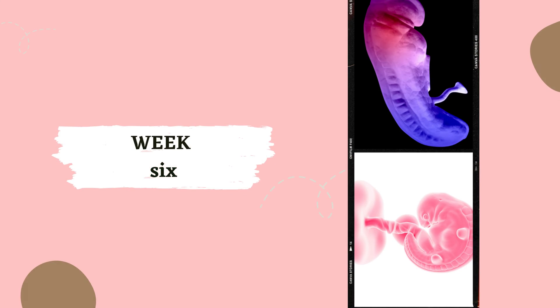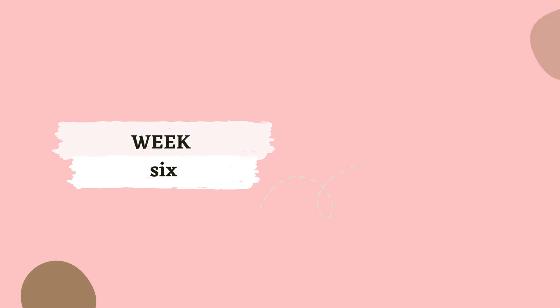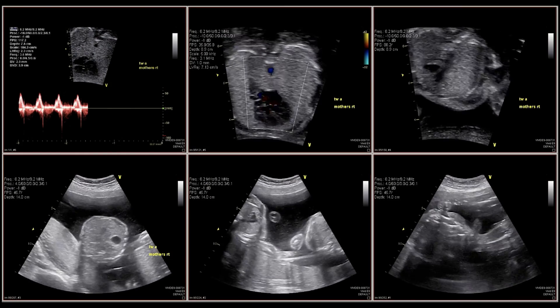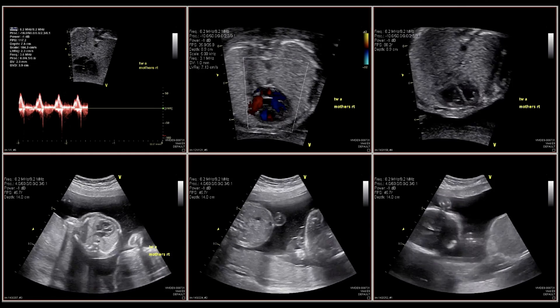Week 6. By week 6, your baby is growing faster than a weed in the summer. The neural tube along the baby's back is closing, and the heart and other organs are starting to form.